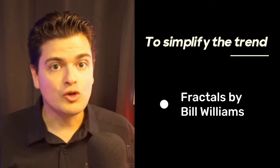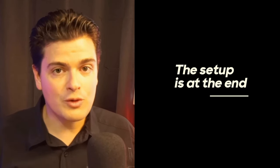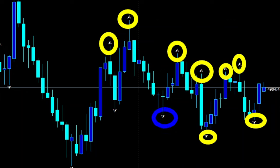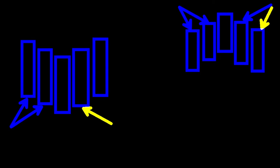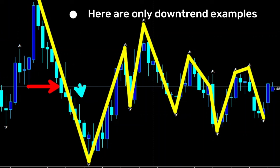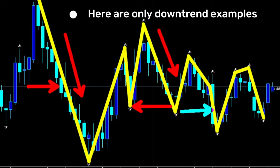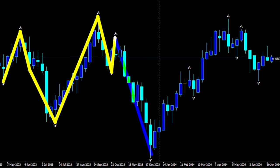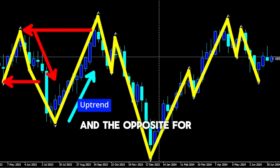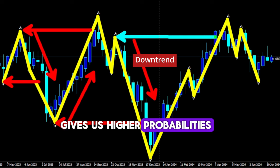To simplify the process of trend identification, I use the fractal indicator by Bill Williams. I'll show you how to install everything on MetaTrader 4, 5, and TradingView at the end. On my chart, you will see small triangles and arrows indicating turning points defined by this indicator. A turning point occurs when a candle has two higher highs before and after it. To clearly see your trend, draw lines from a triangle. If price is breaking highs, you are in an uptrend. If price is breaking lows, you are in a downtrend. To summarize: identify each turning point using the triangles or arrows, connect these points to define the trend on the weekly chart. If the price breaks a recent high, we confirm an uptrend and the opposite for a downtrend. Following the weekly trend gives us higher probabilities for successful trades.